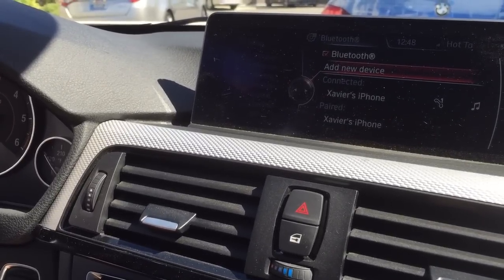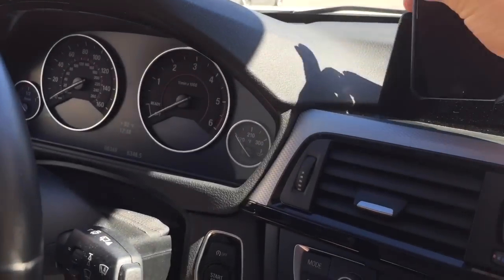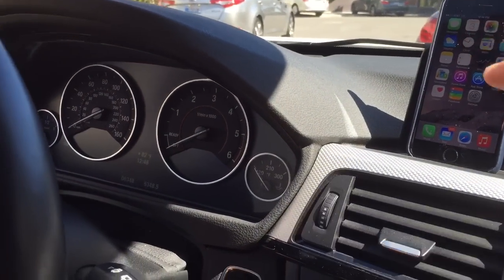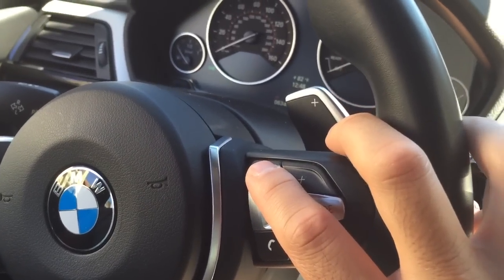And you're all set up. Now this will do a few things for you. You can, of course, use the phone as normal and use it by touching the screen. But one great feature in 2014 and newer BMWs is that you can actually press down on this to activate Siri.